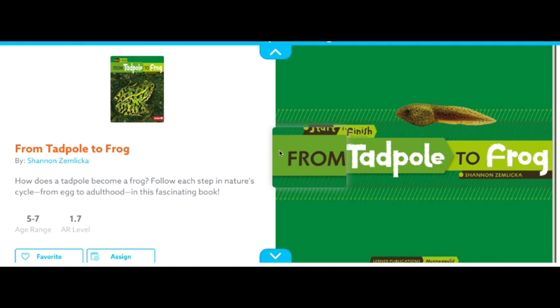Hi everyone, now we're going to read about how a tadpole becomes a frog, so stay tuned and I hope you enjoy this book. Good morning everyone, today we are going to read 'From Tadpole to Frog' by Shannon Zemlicka.